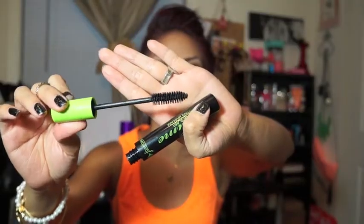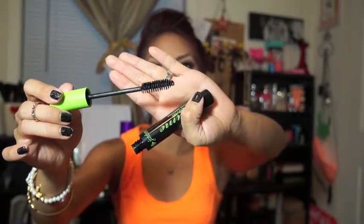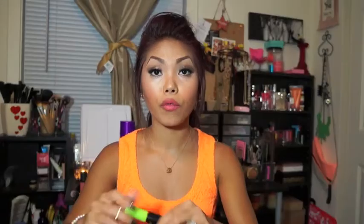Let's get into eye favorites. For mascaras I've been leaning towards two lately. One of them is the Jordana Best Lash Extreme Mascara. The wand is very thick and it's done its job adding volume to your lashes. The formula is really nice — it doesn't get too clumpy. It's very wearable and I love putting this on before I put on false lashes.